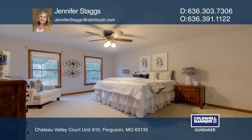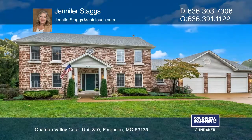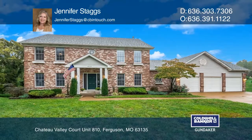The master suite has a bathroom with a sunken whirlpool tub. The deck overlooks the backyard and landscaping. Come see it today with Jennifer Staggs.